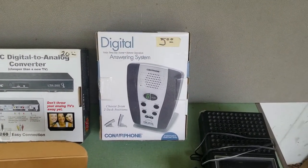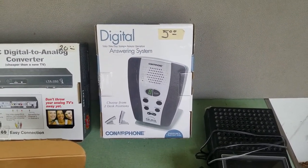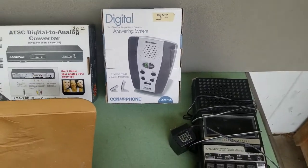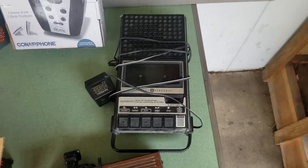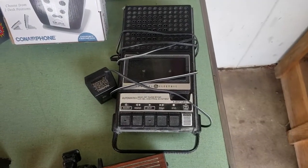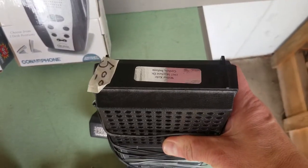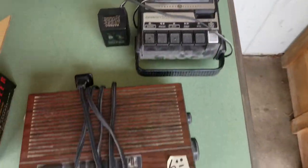Digital answering system. This is not new, even though it's in the box — I opened it up, but it is really clean. I only paid $2.50 for it and should be able to sell it for about $30 on Amazon. Shoebox recorders — this particular model doesn't go for a ton of money either, but I only paid $2.50 and should be able to sell it for about $15.